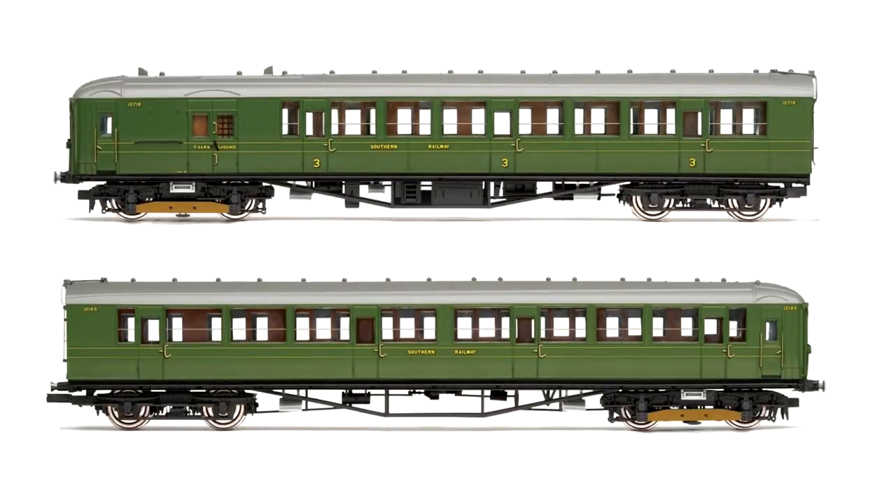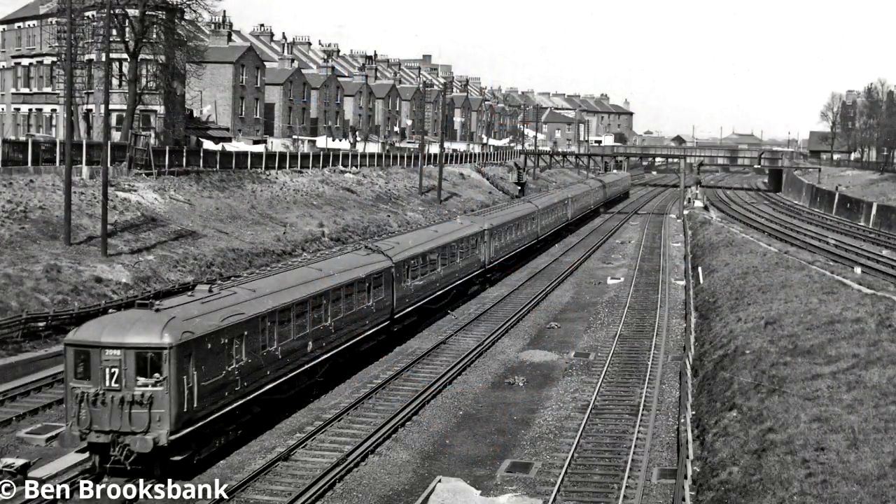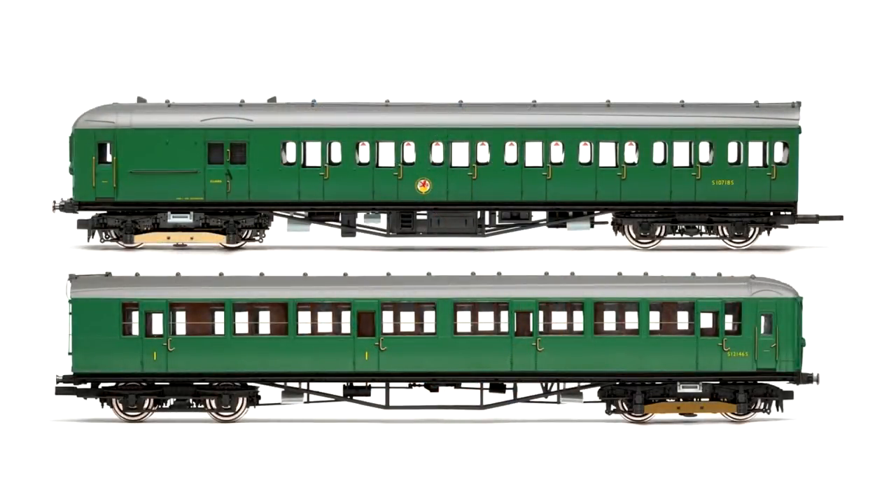Hornby's made a few designs of pre-nationalisation Southern multiple units before, and the 2-BIL gets back in the catalogue this year in its original livery of Southern Railways Green, but the units are back in there for variety as well. Hornby's made the 2-BIL and the 2-HAL but they've managed to combine the pair into a 2-HAL unit. One of these was converted in real life in the late 50s and although it's unusual to see two different vehicles together, it does make for a good set.